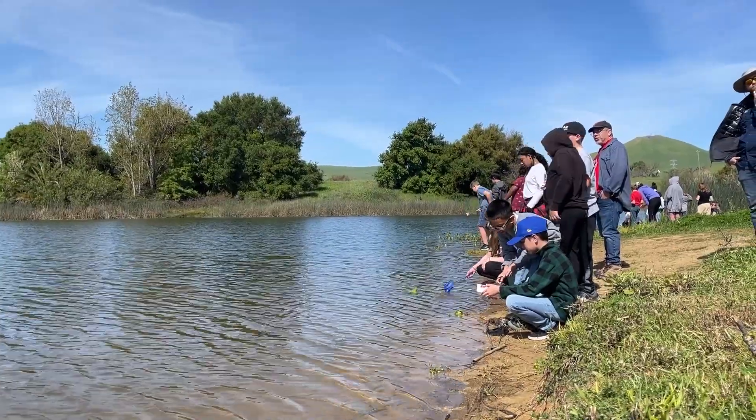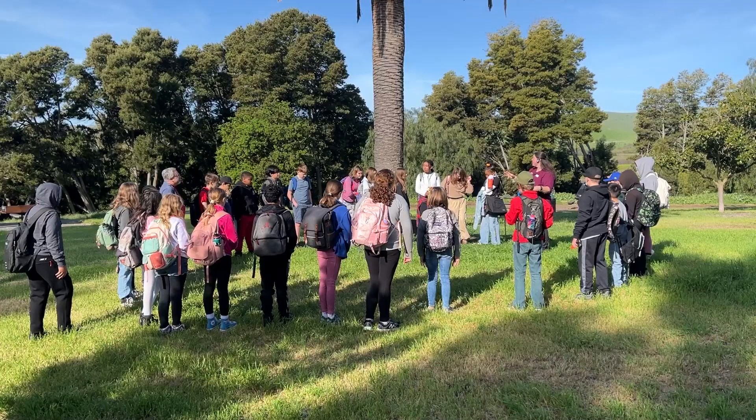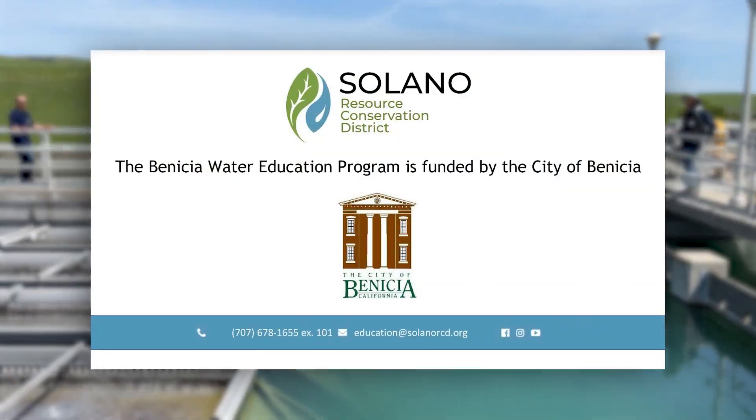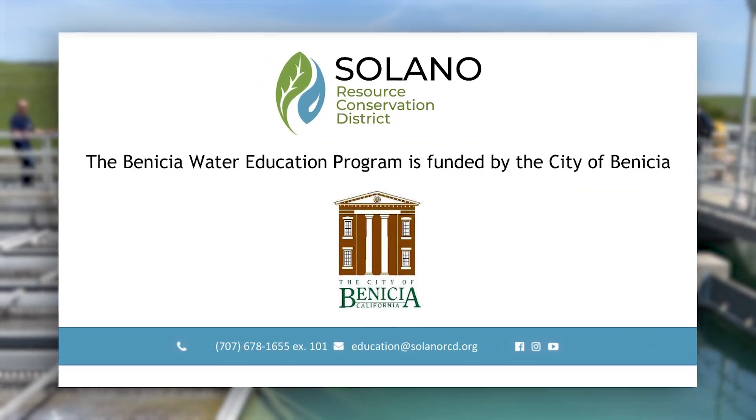Solano Resource Conservation District's Benicia Water Education Program is free to all fourth and fifth grade classes in Benicia and is made possible through funding from the City of Benicia Public Works Department.